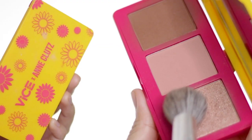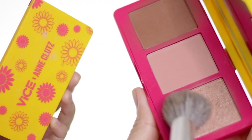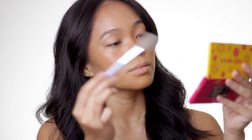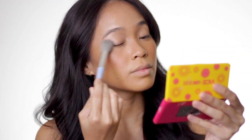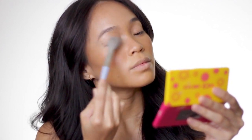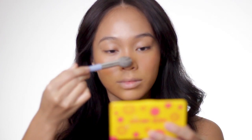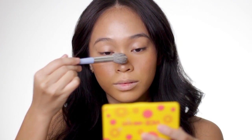Aside from the contour being good, the highlighter from this palette is also beautiful — especially if you want to achieve a high beaming glow. But for this look, I'm being very discreet with my highlighter because I want a subtle and natural glow effect, since I already applied an illuminating powder with the Glow Dust.